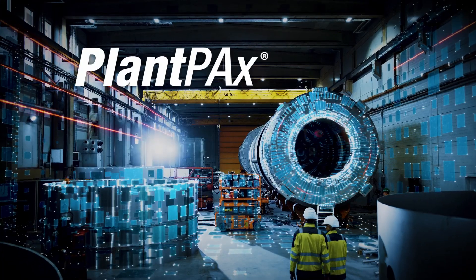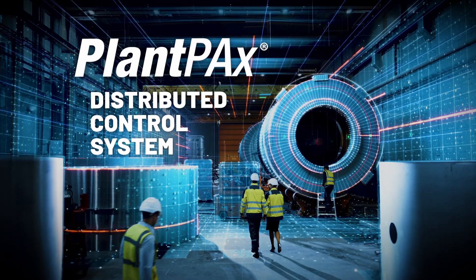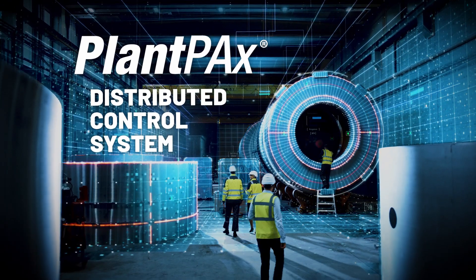Rockwell Automation's Plant PAX Distributed Control System provides these capabilities and so much more. Let's see it in action.